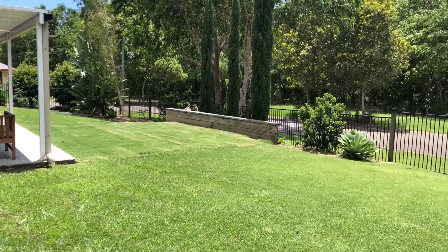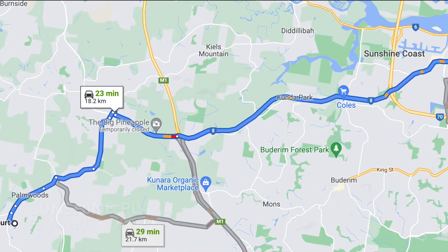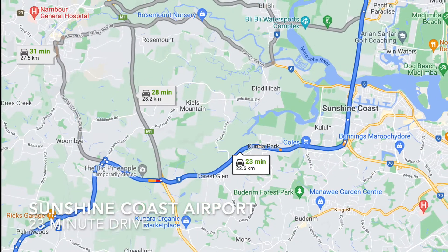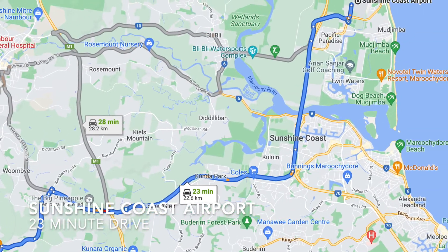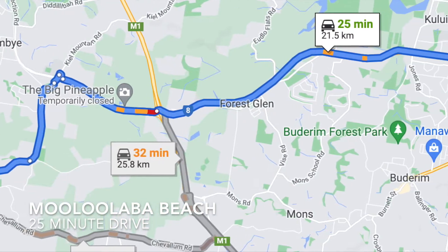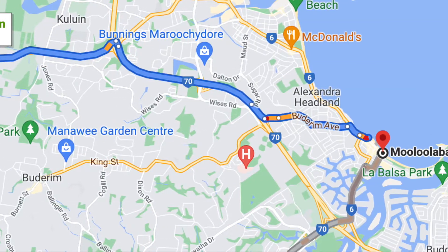This is a great size flat backyard. Rarely do properties in this position come onto the market. You are just going to love living here with this private bush backdrop.